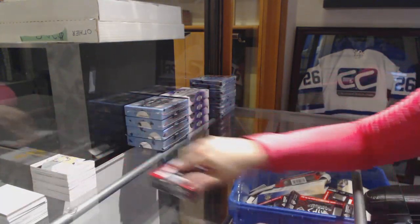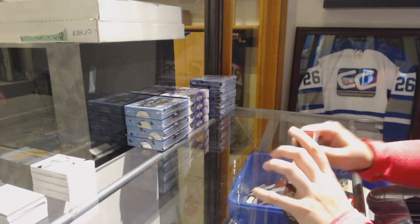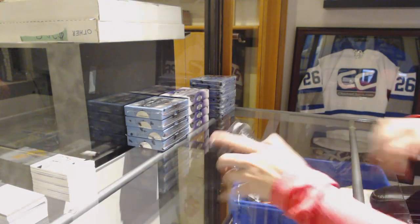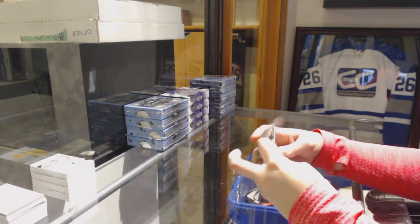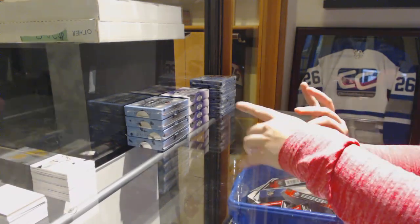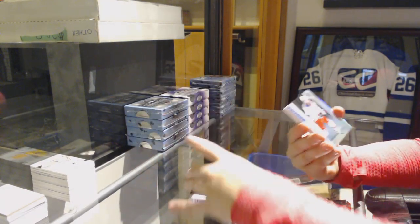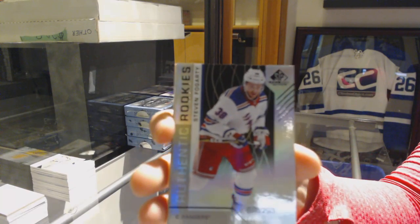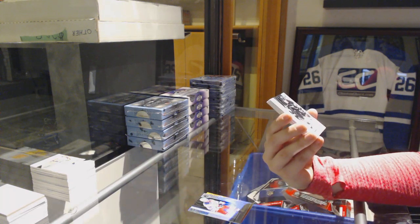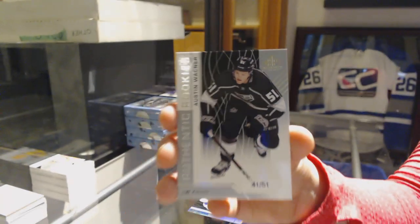All right, last box. Mojo! We've got a number to 110, Taylor Hall for the Toronto Maple Leafs orange. Number to 293, Stephen Fogarty for the New York Rangers. We've got a rookie card number 251 for the LA Kings, Austin Wagner.